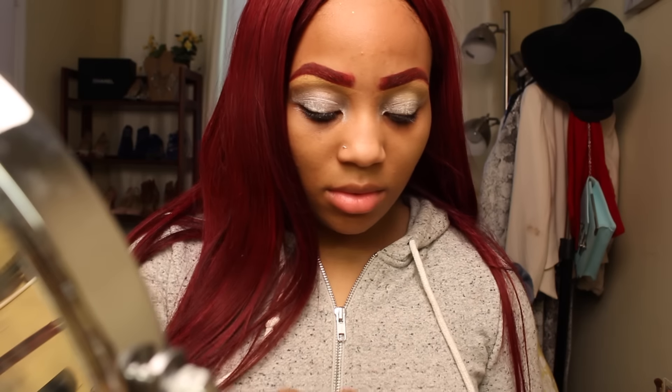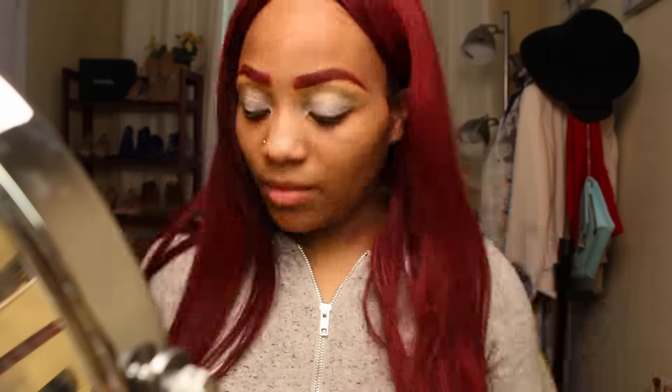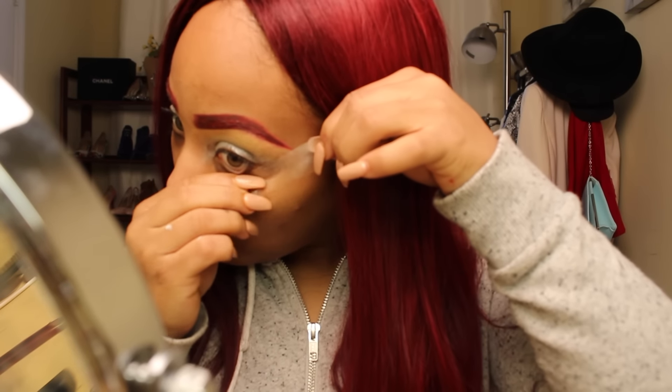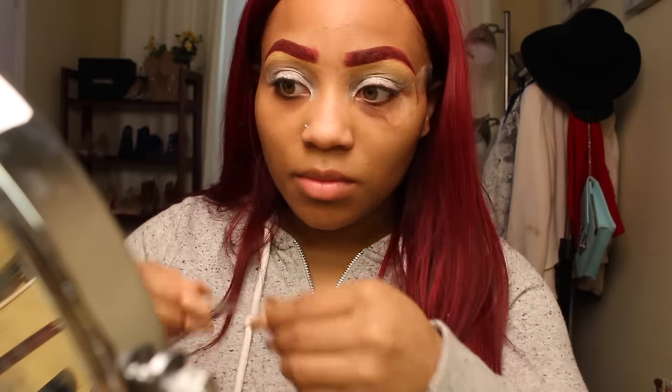Then I'm going to take some tape and line the sides of my eyes to make my eyeshadow come out more dramatic and sharper. I'm taking it from the ends of my eyes and connecting it to the bottom of my eyebrow. This is also going to help me with my wing later.